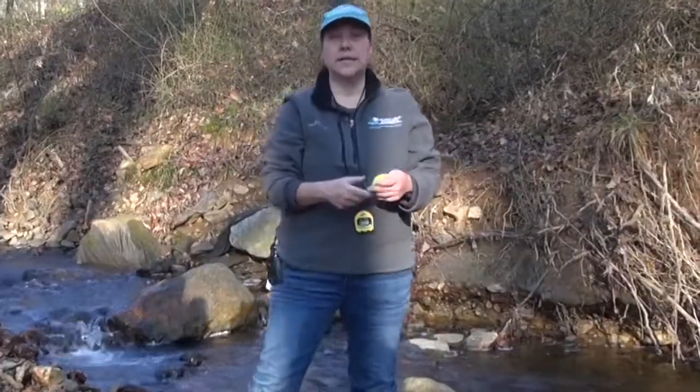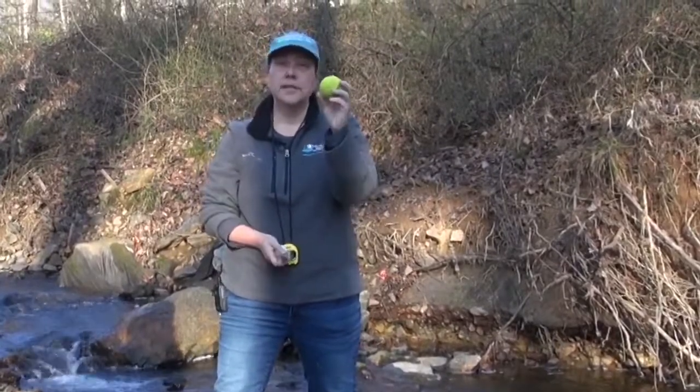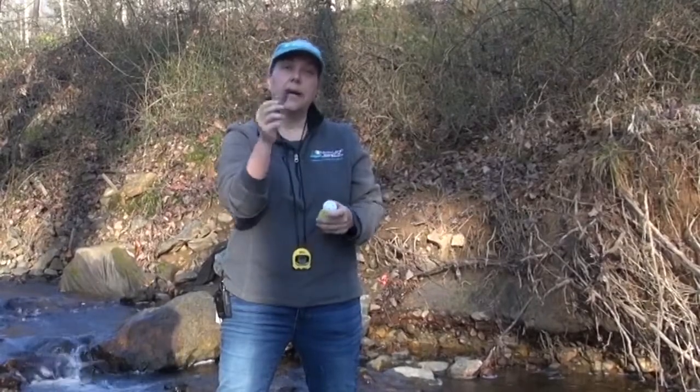The types of objects we're going to test to see how fast this flow is going can be simple things that are buoyant — a tennis ball, a wiffle ball, or even a natural object like a seed pod that will float.